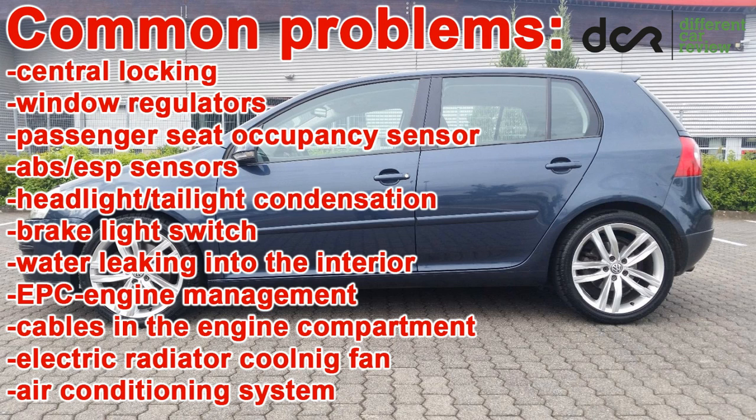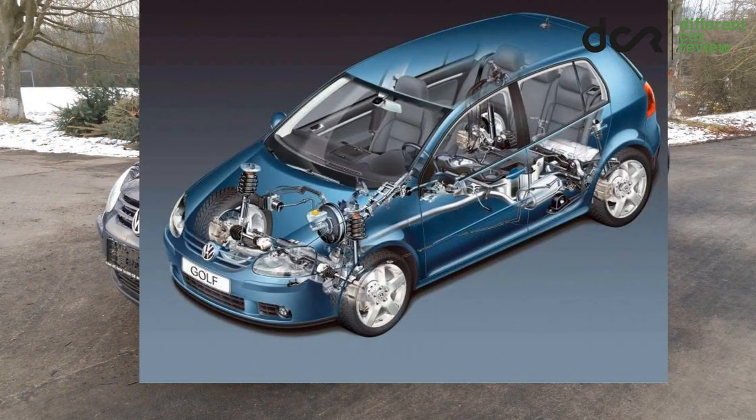There can also be issues with the brake light switch, water leaking into the interior, the engine management system, damaged cable harness in the engine compartment, the electric radiator cooling fan, and the air conditioning system. The suspension is usually alright, however it can be more worn in high mileage cars, so pay attention to various rattling and humming noises from the suspension.